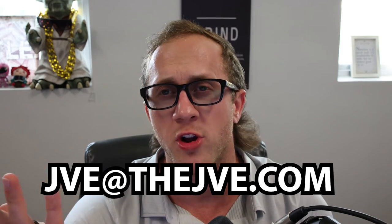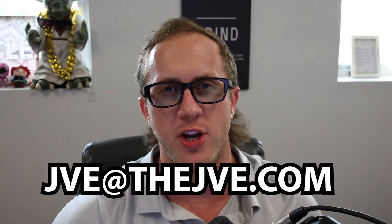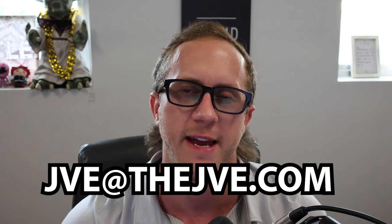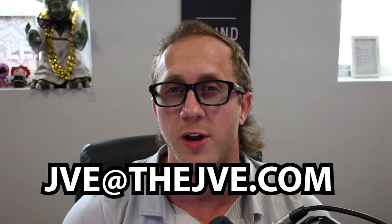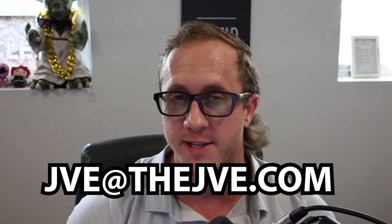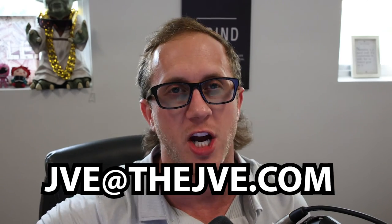If you want to learn about annually renewable term, check out the video coming up to learn about every single life insurance policy you'll need to know for your life insurance license exam. Reach out to me if you want to learn what we do at my agency. My email is jve at thejve.com. Thank you.